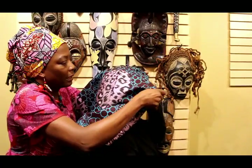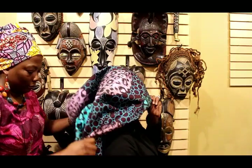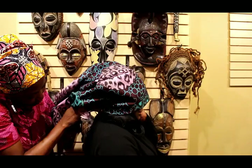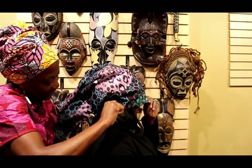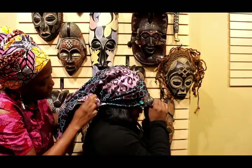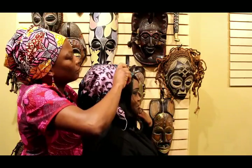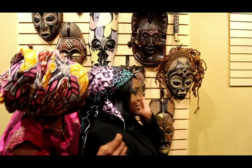We fix it up later. Then you make a knot here in the back. Let me know if it's too tight. Then you make a knot. And this way you can still have your hair out. And then in the back, you tuck it in, and then you fix it. Usually women do it in front of a mirror, so when you're done, you kind of fix it.